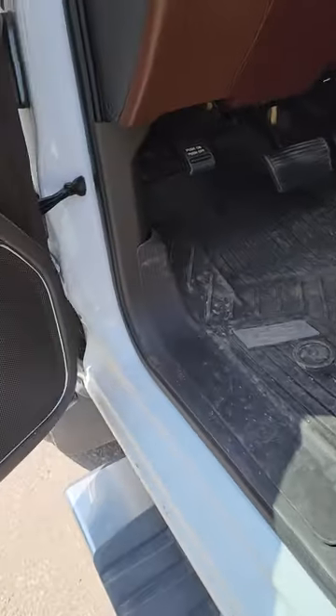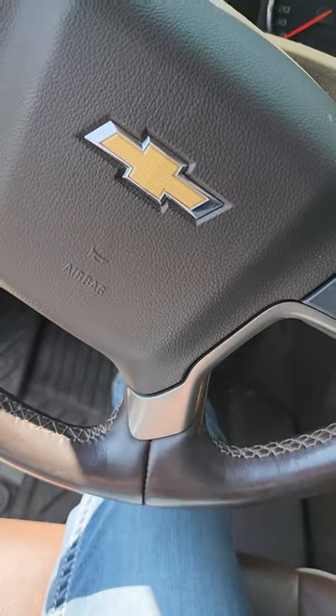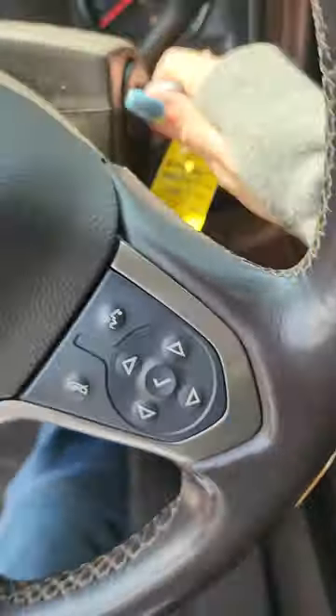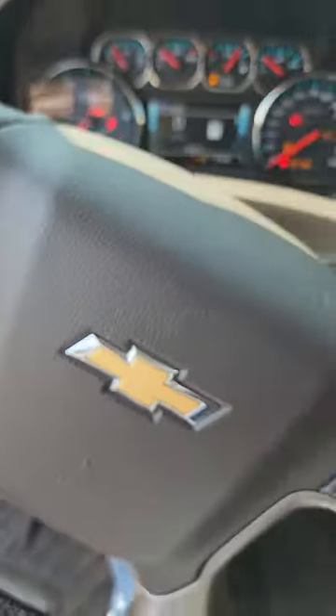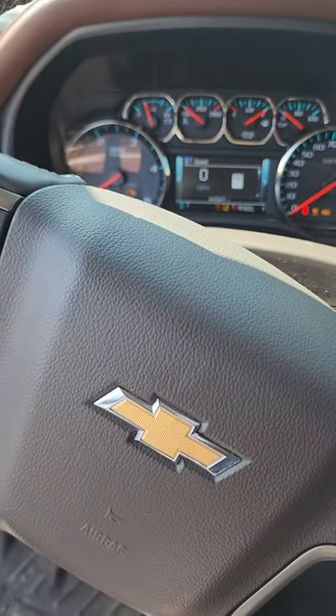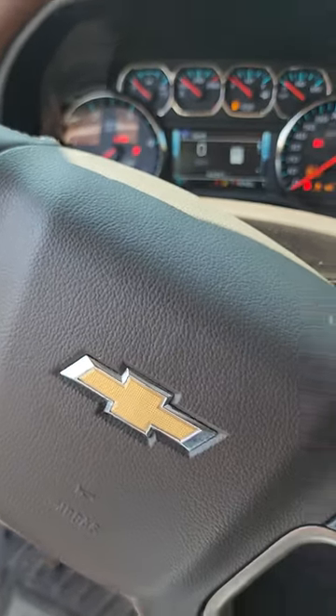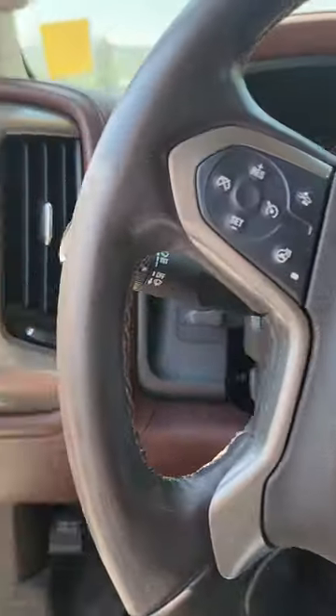You've got those Bose speaker systems, so it's going to sound good. And the key with my amigo here — with it being the Duramax, we're going to let the glow plugs warm up a little bit, even though it's been started. This thing is loaded.